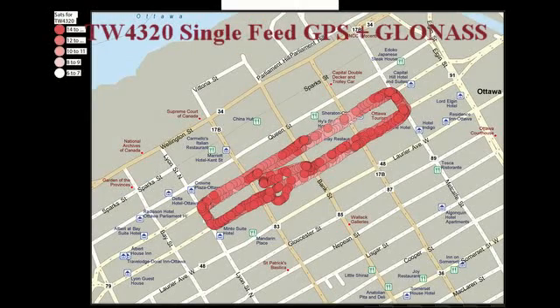The next antenna tested was a Talisman TW4320. It too is a wide band, single feed antenna but covers GPS L1 and GLONASS G1. As expected, with the availability of more satellites, the accuracy is improved. The one area where there is a departure from the road is where the vehicle was pulled over to the curb to change the antennas for testing.